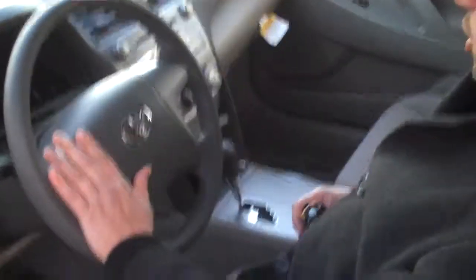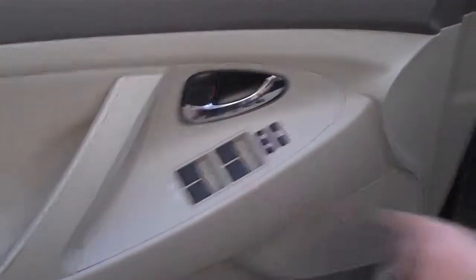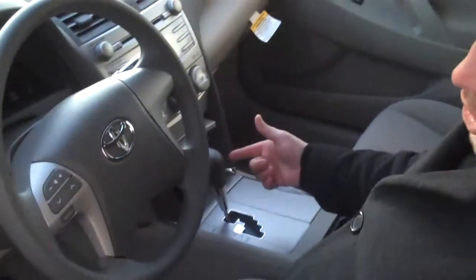If you look on the steering wheel, we have steering wheel controls — AM, FM, CD player, cruise control, auto up and down on all four windows, and an MP3 jack.